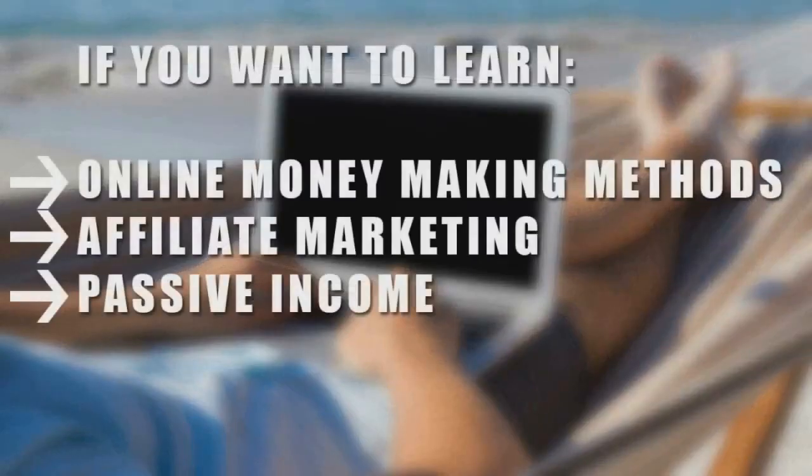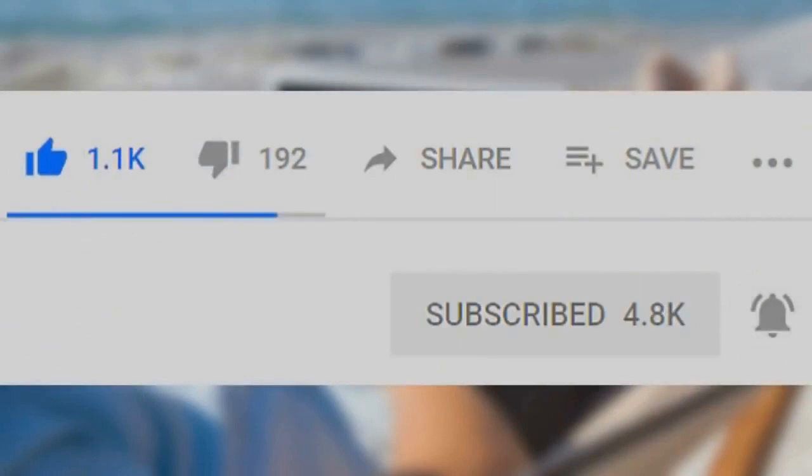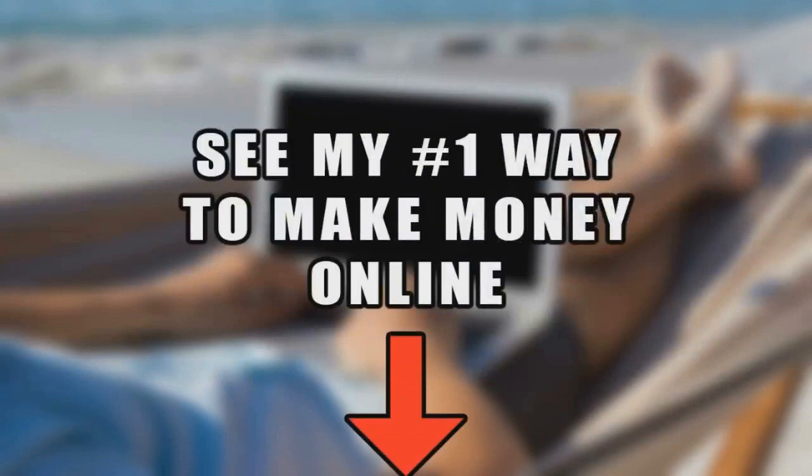But before that, if you want to learn online money-making methods, affiliate marketing, or how to create passive income, be sure to go down below, click the subscribe button, and the notification bell so you're always notified of my latest video. Also, if you want to discover my number one recommended way to make money online, click the first link in the description. Without further ado, let's begin today's video.